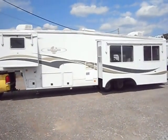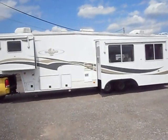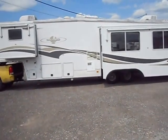Welcome to 4Zs RVs. Today what we have for sale is a 2000 Fleetwood Avion 37R.